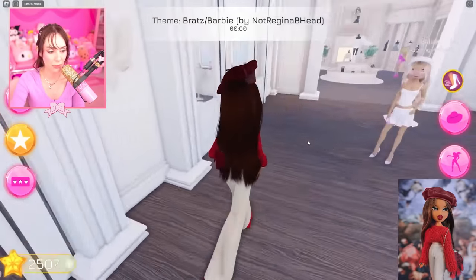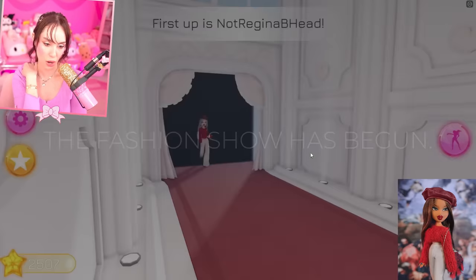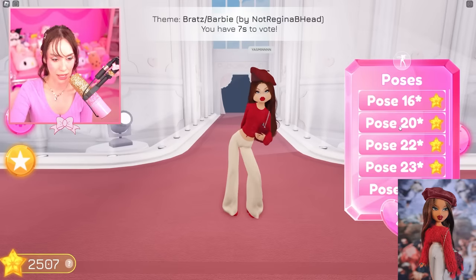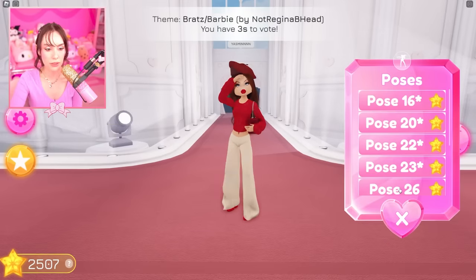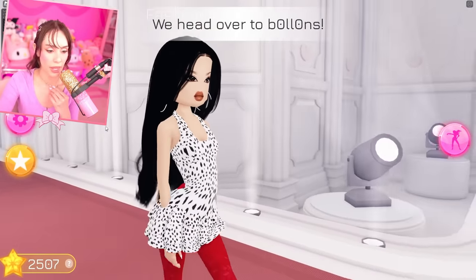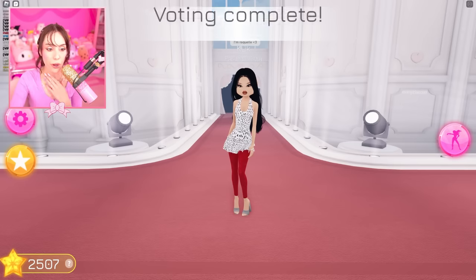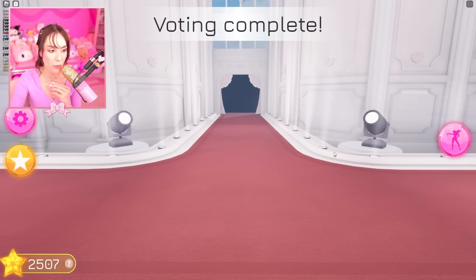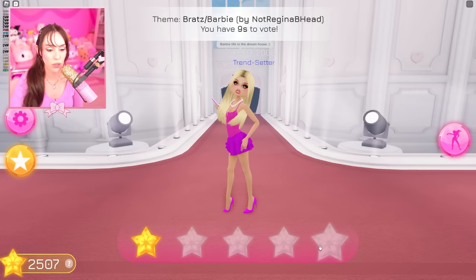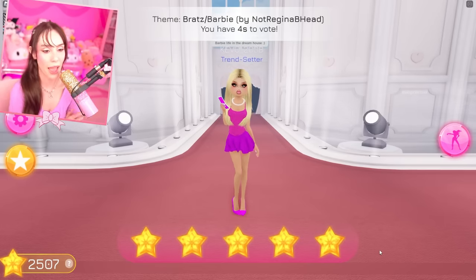Look how cute! I'm gonna vote everybody five stars — we're hyping everybody up. Everybody watching this video has got to do some research on Bratz. Yasmin — she was one of my faves. She slays! Dress to Impress embodies Bratz so well. Oh, she's slaying — I love the dalmatian print with the red! They're from the Bratz Barbie movie — well, not like the newest Barbie movie, but y'all know what I mean.